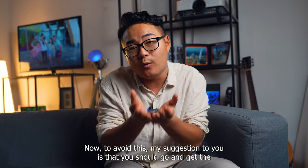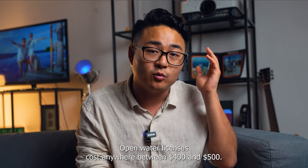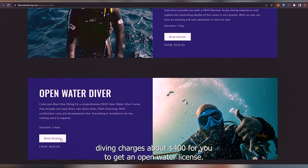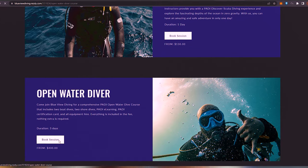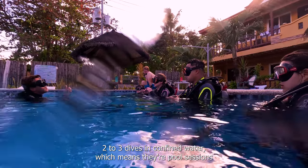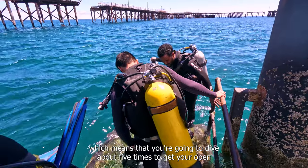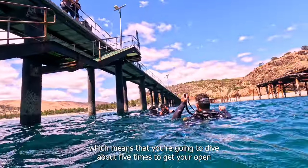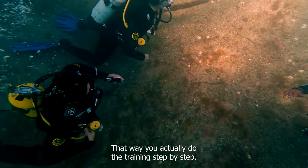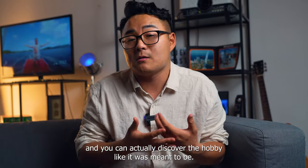My suggestion to you is that you should go and get the open water license. Open water licenses cost anywhere between $400 and $500. Our dive center, Blueview Diving, charges about $400 for you to get an open water license. The open water license also includes two to three dives in confined water — pool sessions — and another two to three dives in open water, meaning you're going to dive about five times to get your open water license, all for the price of $400. That way you actually do the training step by step and can discover the hobby like it was meant to be.